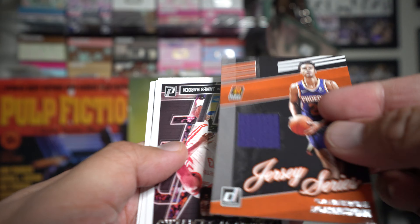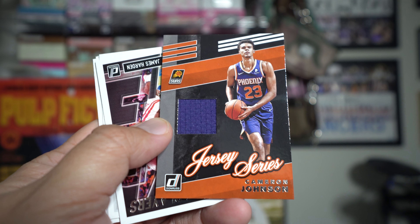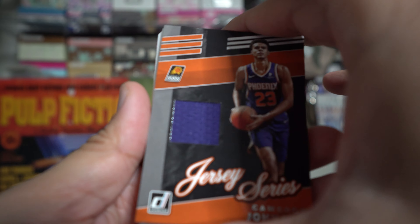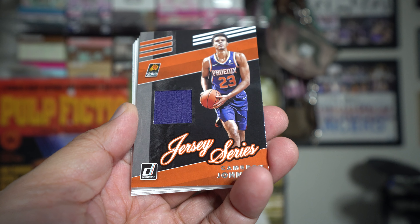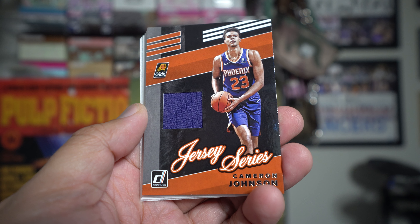We got a Cameron Johnson Jersey Series card. Anybody else in there? Kobe White - yep, that's it. So that's all we got in terms of hits: Cameron Johnson. But it's always nice to get a hit in retail - you don't always get that.